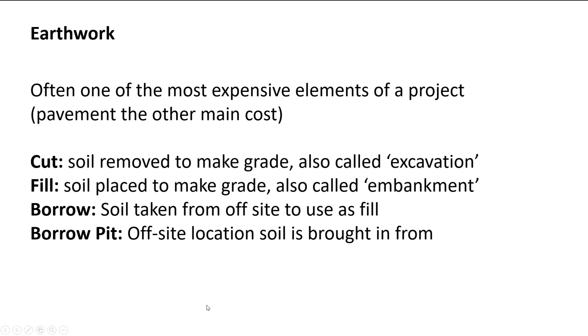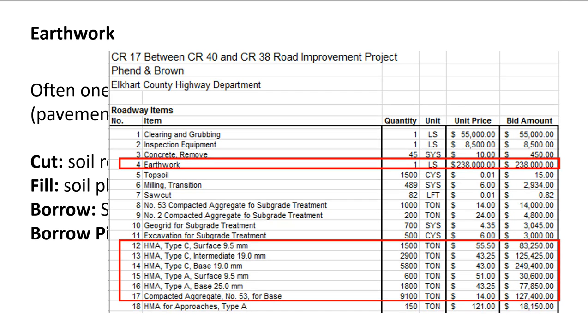Here's an actual bid tab from a project — the one where they built the pond for the adjacent landowner. The winning bid for earthwork was $238,000, covering all the cut and fill. At the county level they lumped everything together as a lump sum, whereas on most INDOT and larger state DOT contracts there are separate line items for excavation, embankment, and borrow.